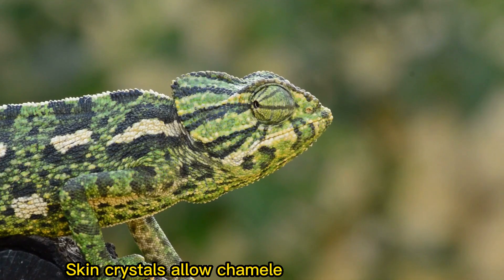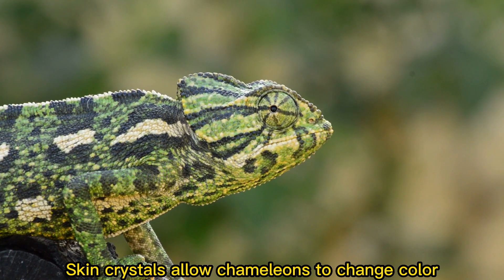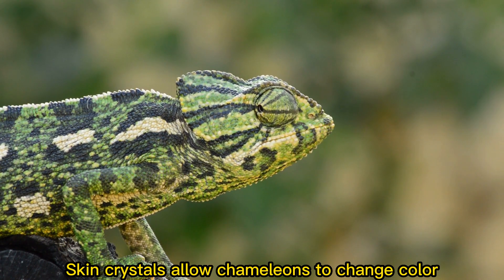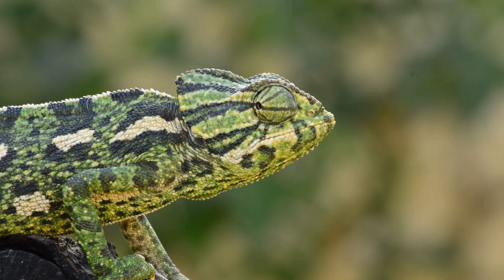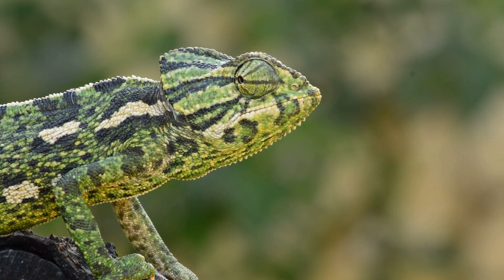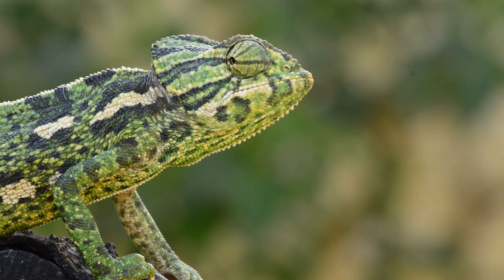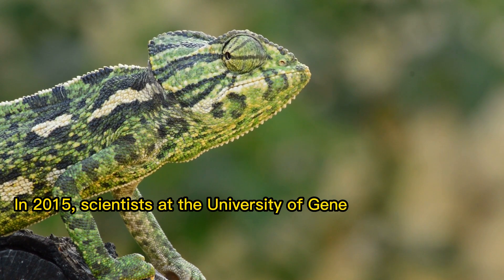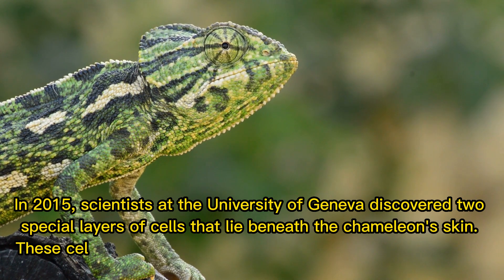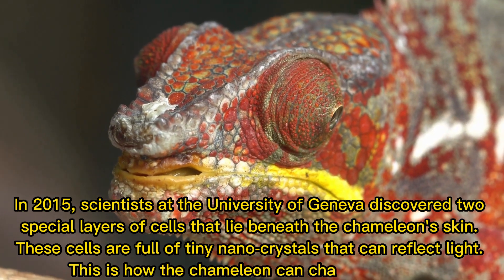Skin crystals allow chameleons to change color. In 2015, scientists at the University of Geneva discovered two special layers of cells that lie beneath the chameleon's skin. These cells are full of tiny nano-crystals that can reflect light. This is how the chameleon can change its color.